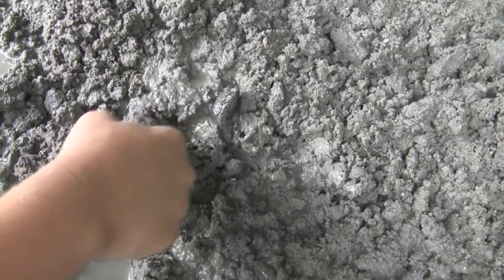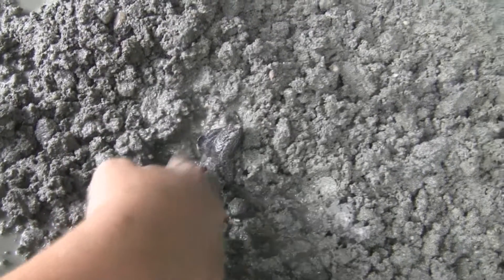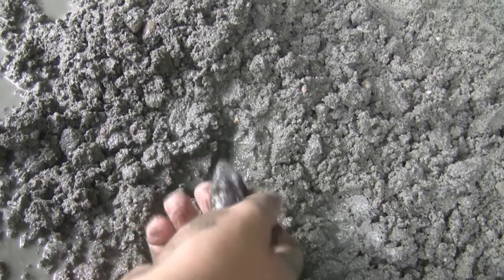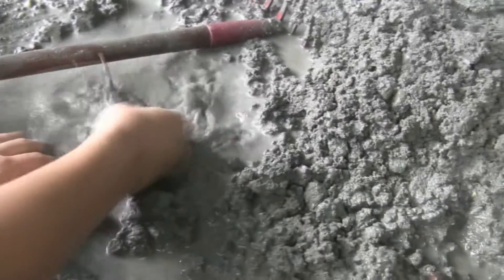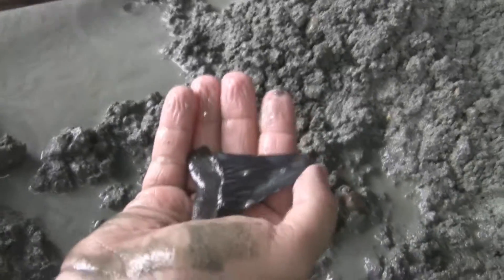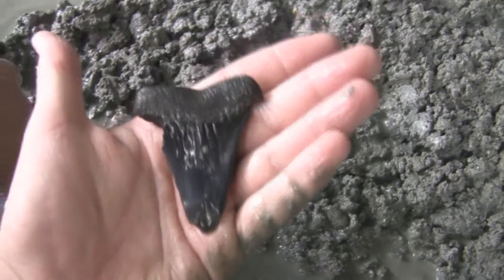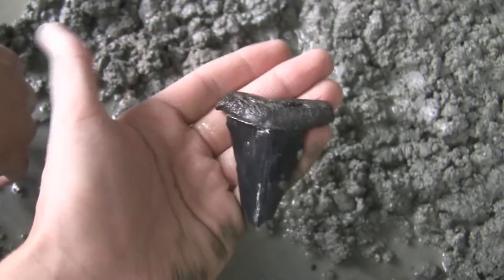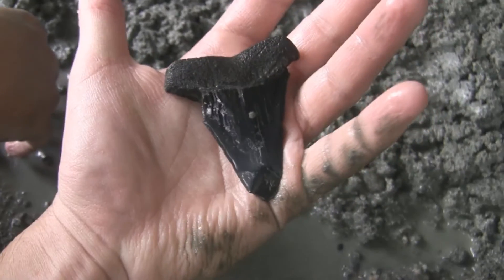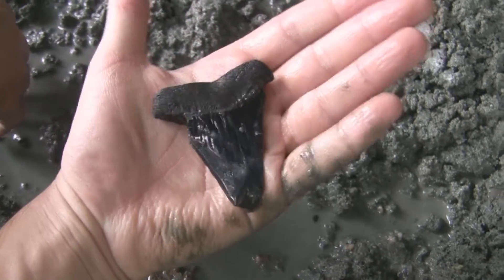Alright, I think we just found a huge Mako. I don't know how big it is, but it's definitely a Mako. Oh man, it's huge. It's busted on the tip though. See it? Dang. Man, it's huge — that would have been huge. It still is huge, but still. Oh well. Big teeth, for sure.